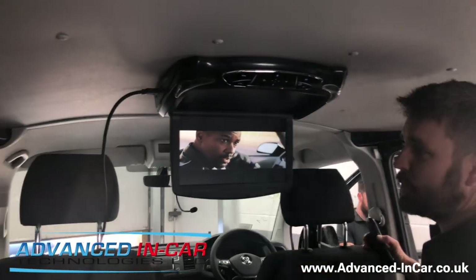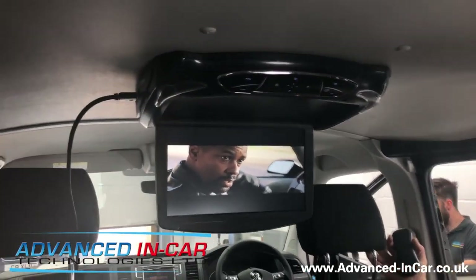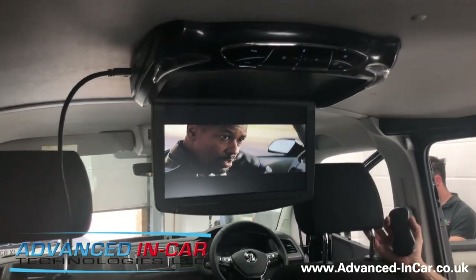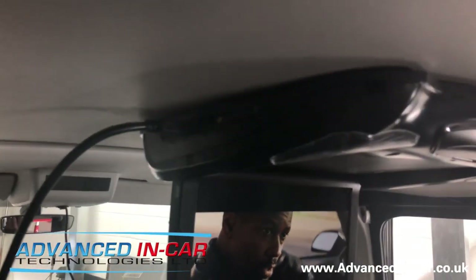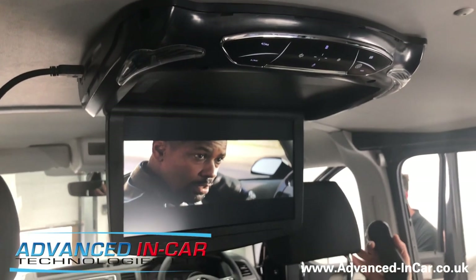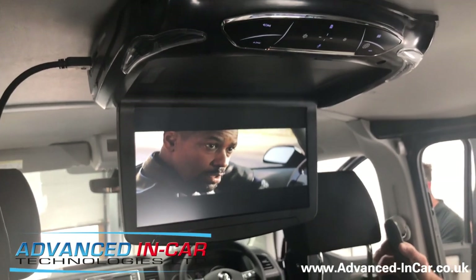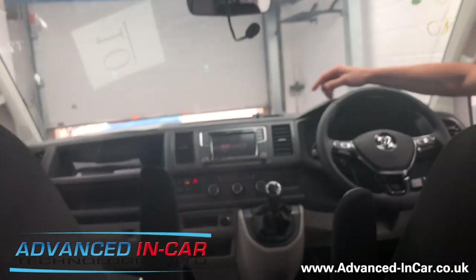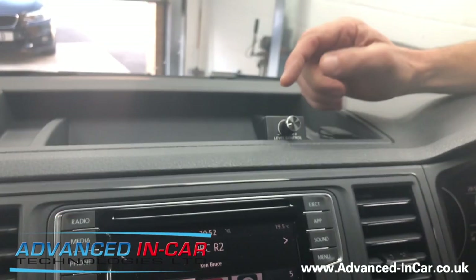We've got the 13.3 inch drop-down DVD screen with HDMI. Currently we have our PlayStation plugged into the HDMI because we're in the workshop and plugged into the mains with a wireless network set up for Wi-Fi. Normally we'd use a Chromecast or a Fire Stick. There's also USB on the side for power, and you can stream straight to the DVD player using data on your phone or from a Wi-Fi area.